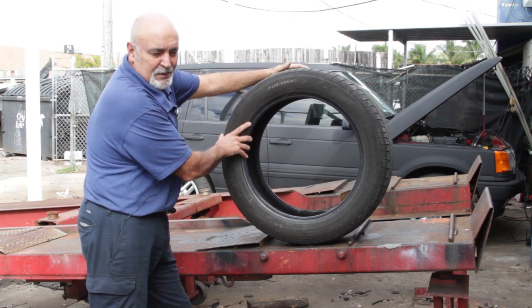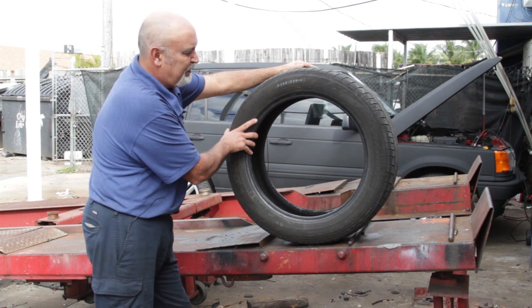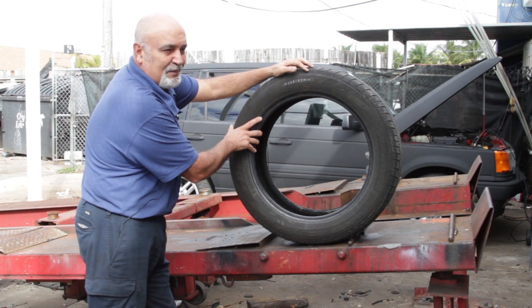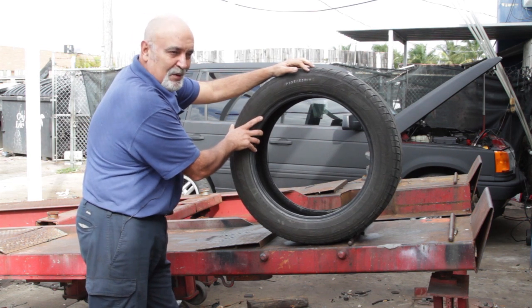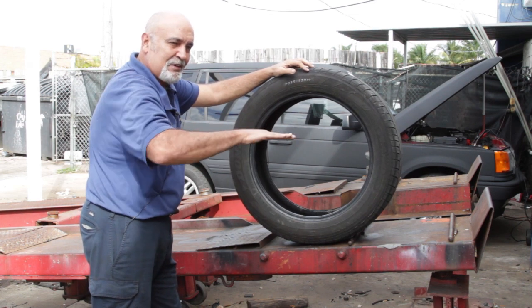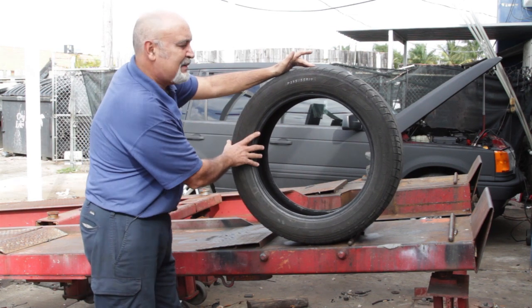You need specialized equipment to work on these larger vehicles. If you're asking what the biggest rim size available is right now, it goes all the way up to 30 inches — and that's for those low riders or cars you see bouncing around with the giant tires.